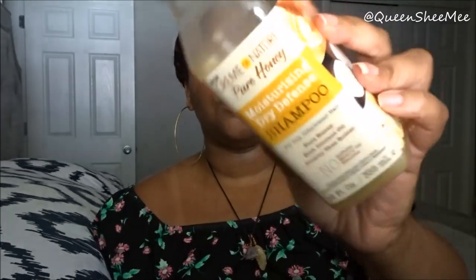Now we're going to talk about Cream of Nature. This is the shampoo from the Pure Honey collection — the Moisturizing Dry Defense Shampoo. I've been using this for a little while, and with Cream of Nature their shampoo takes forever to use up because you don't have to use a whole lot. It's the Moisturizing Dry Defense Shampoo for dry, dehydrated hair, and it contains pure honey, rich coconut oil, and creamy shea butter.